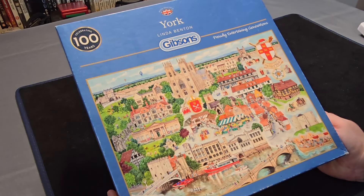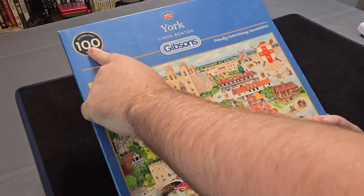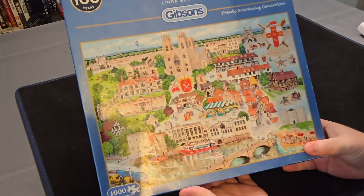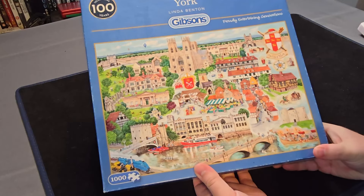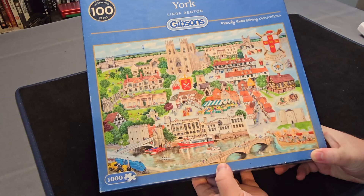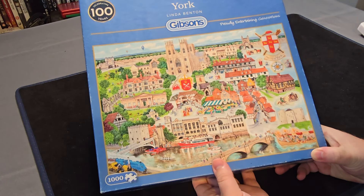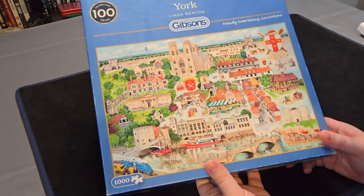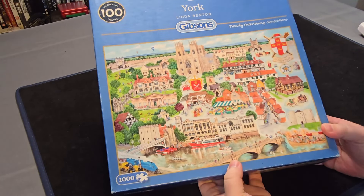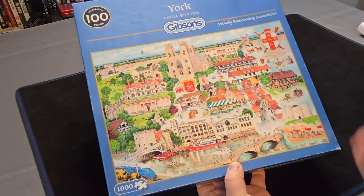And now we have this Thousand Piece York Gibsons jigsaw, celebrating 100 years. So this one came out in 2019, which is actually more recent than I thought it was. The style of art in it makes me think it's older but actually it's not that old. York — the place I've been to, not so much in the city but I've been near it quite a few times. It is near Flamingo Land, which is a place I've been on holiday a lot.